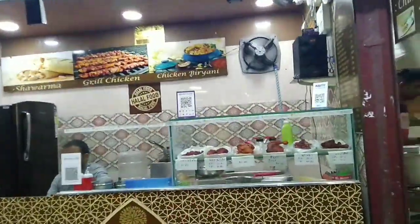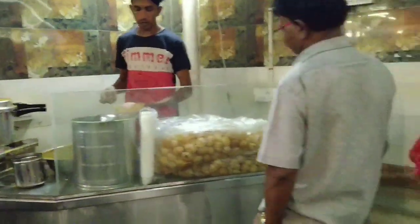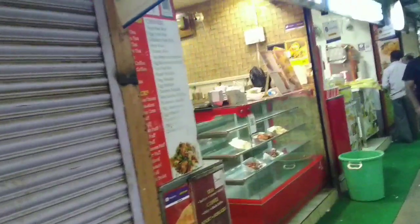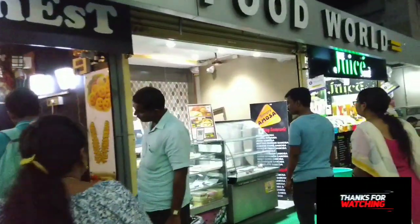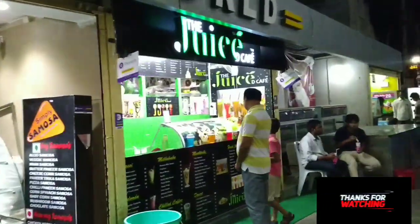Here is the final billing section of the building. If you have completed your shopping, you can proceed to billing. If you want a bite, there are food stalls — Chinese food, chicken-related items, juices, ice creams, etc. There is also a restaurant available.